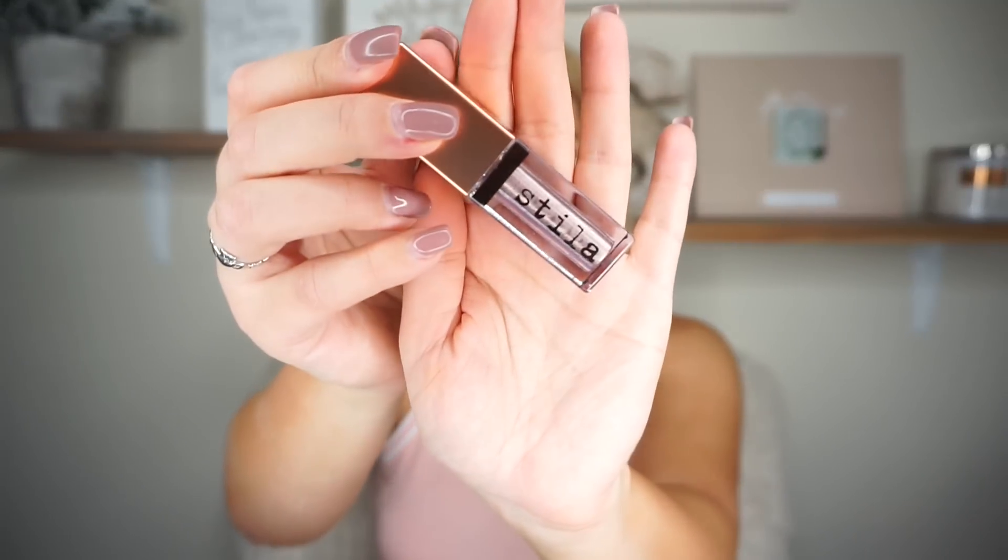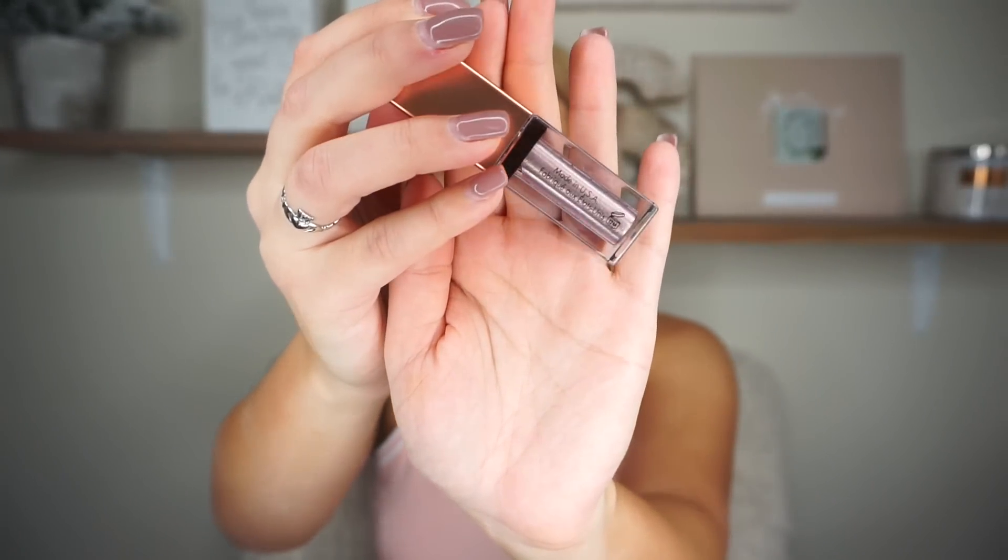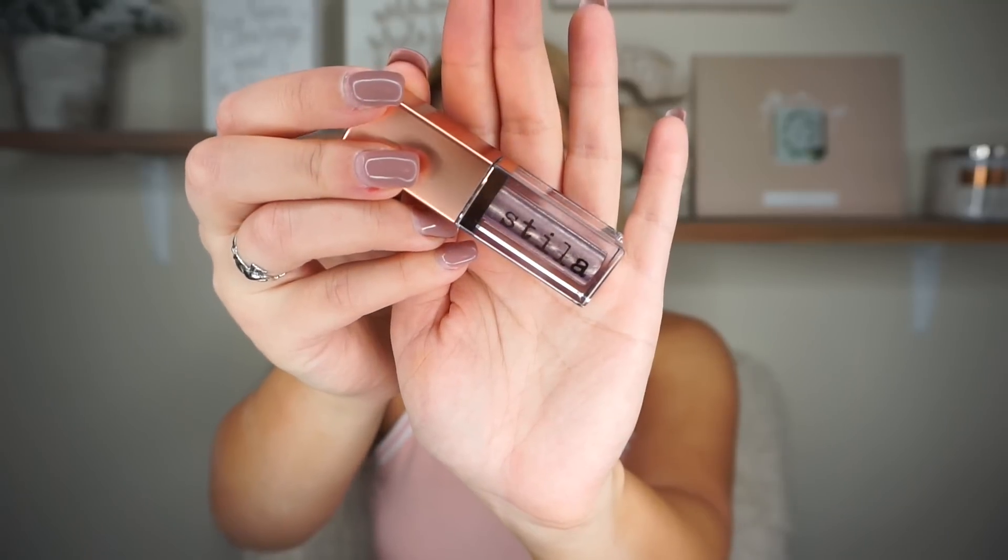I also got one more thing from Sephora — this is the Stila shimmer and glow liquid eyeshadow in 'cloud,' which I believe is a new shade. It's like a lavender gray — it's so pretty. These are some of my favorites just because the glitters are so pretty. I have about three of these already and I love them. That's everything I got from Sephora.